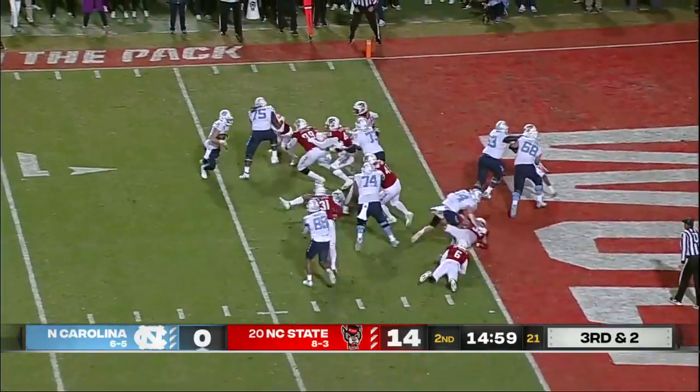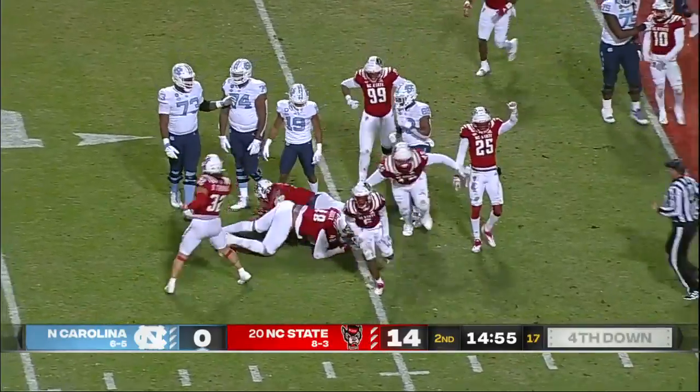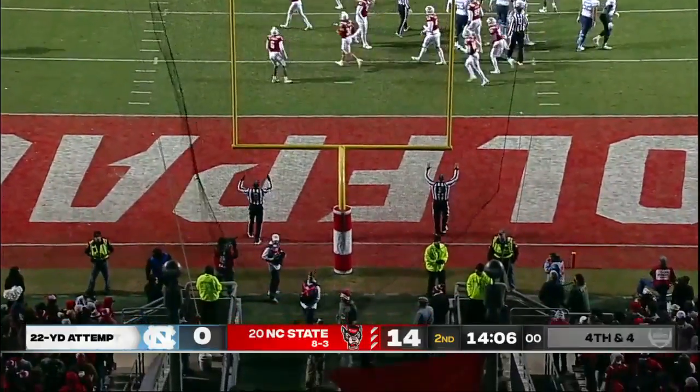Howell looks to pitch, going to keep it himself, and gets met immediately. Six plays, 70 yards, trying to get three. The kick is up and good.